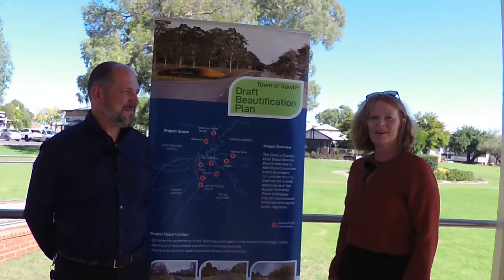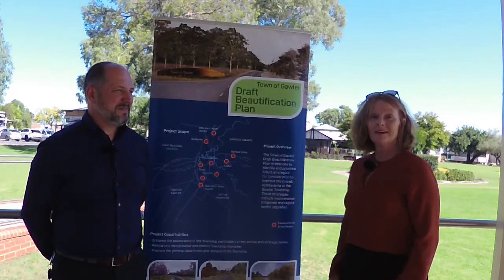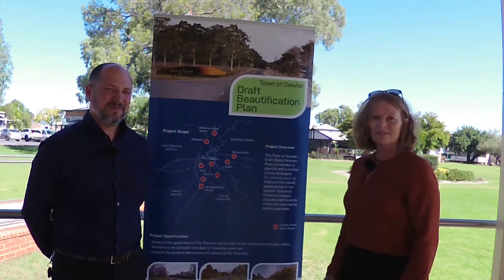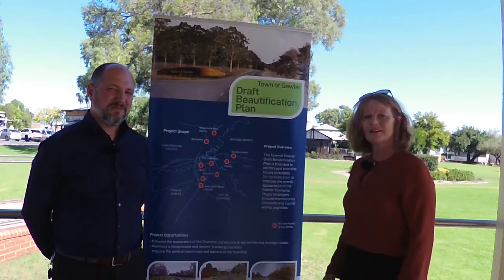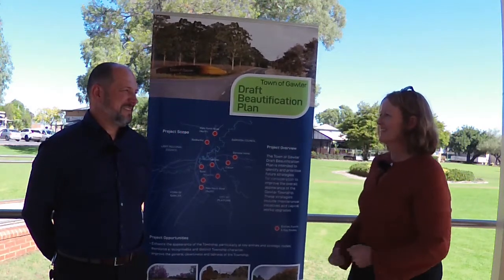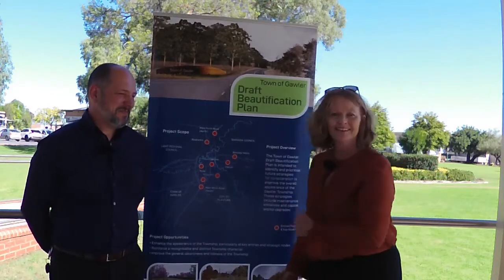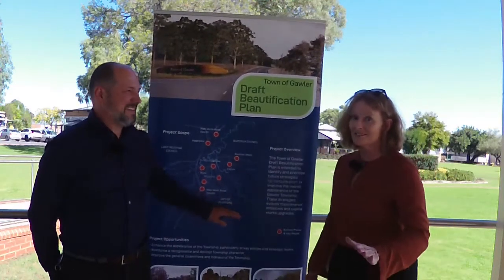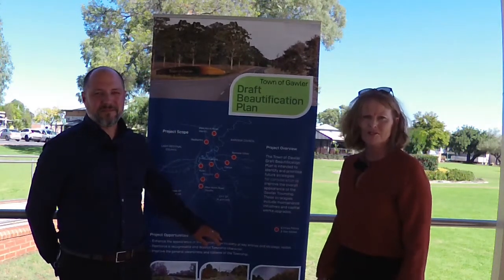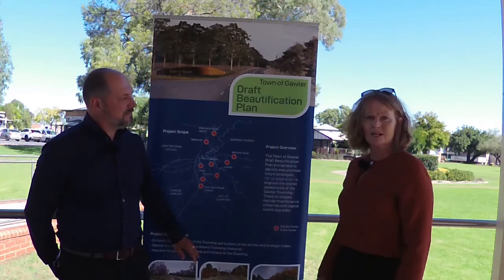Hi everyone, it's Karen Redmond, the Mayor of the Town of Gawler, and again I've got a regular on the Mayor's video update, Sam Delena, who's in charge of our depot and infrastructure and engineering. Sam's an engineer — the world is run by engineers — and we're here to talk about the draft beautification plan, which is now out for consultation.